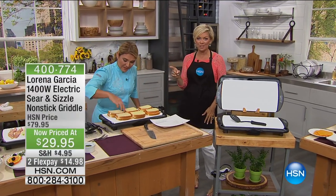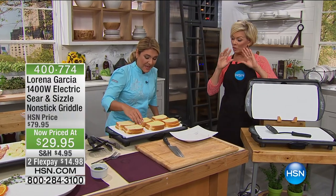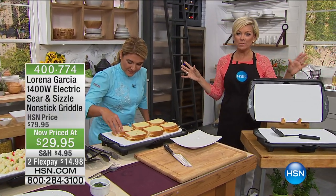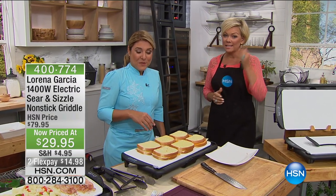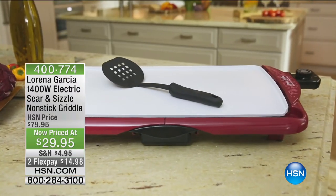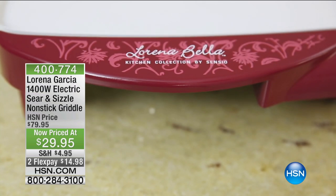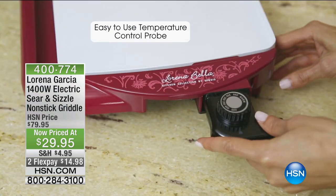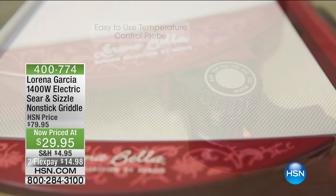This is probably the number one most popular item that chef has ever brought to us. This was a today special — we sold tens of thousands of them, and it was more money than it is tonight. It's lower than it was when it was a today special, which is great for you guys. This is the Technolum Plus — such an incredible griddle. It's non-stick; you can sear, you can sizzle.